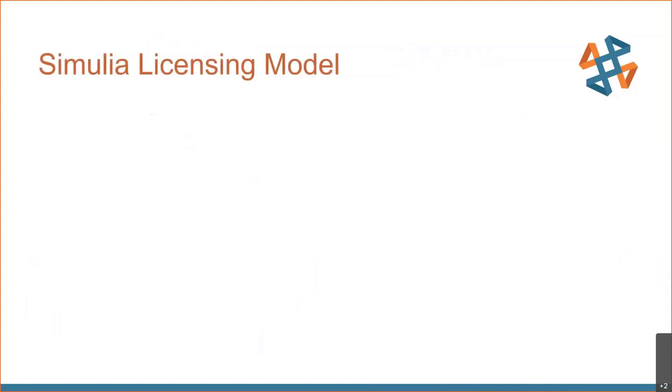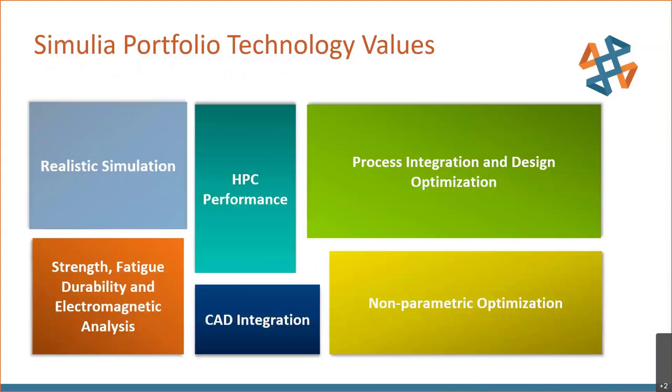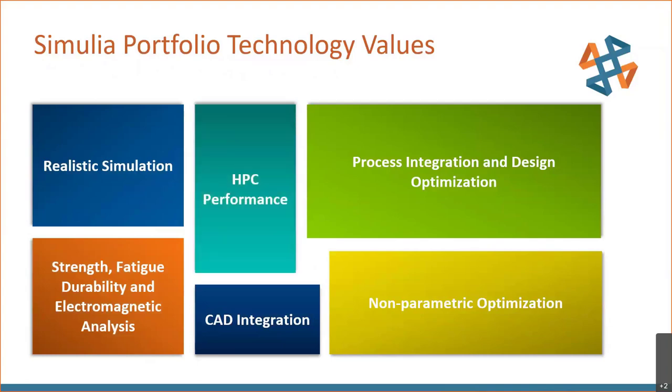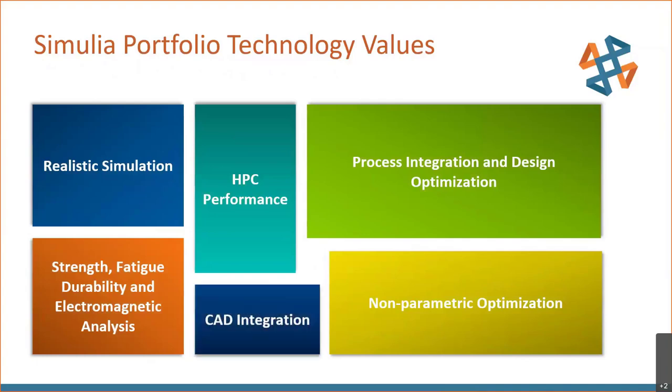A quick word about licensing: SIMULIA licensing is handled using tokens and trigrams, allowing flexibility in deciding which functionality is needed within the portfolio. Tokens and available credits determine how much computing power is required, so you can leverage high performance computing on multiple cores to the degree needed. The value offered by the SIMULIA portfolio is all-encompassing — high performance computing is available for even the largest jobs, and optimization is tied to familiar CAD tools like SOLIDWORKS.